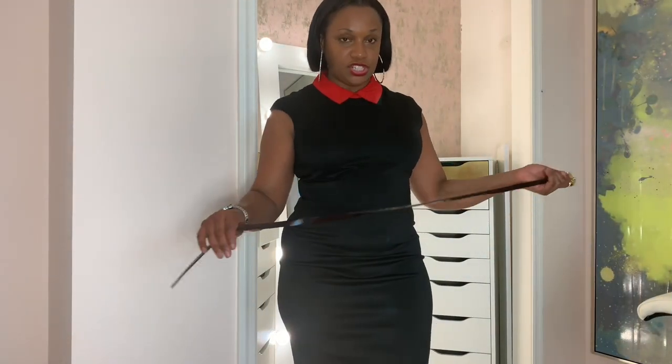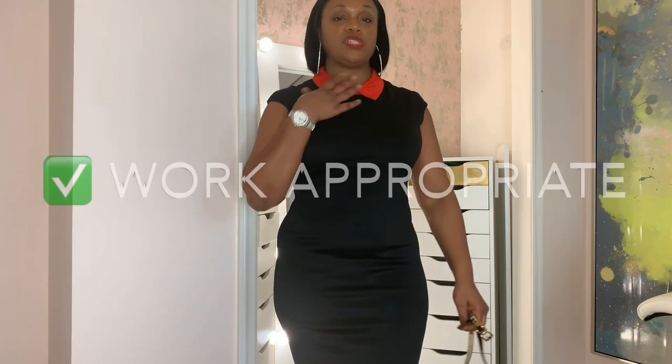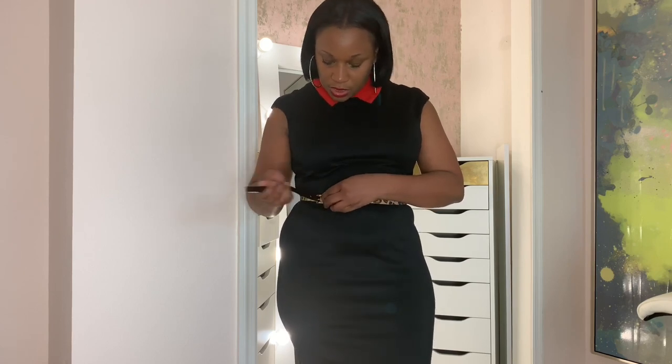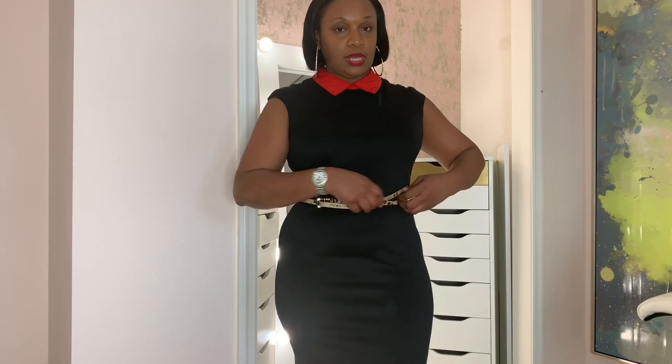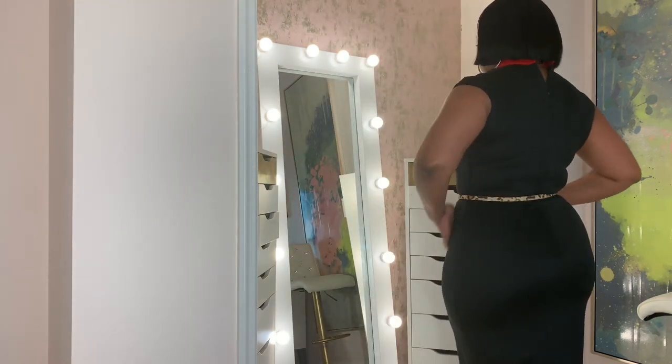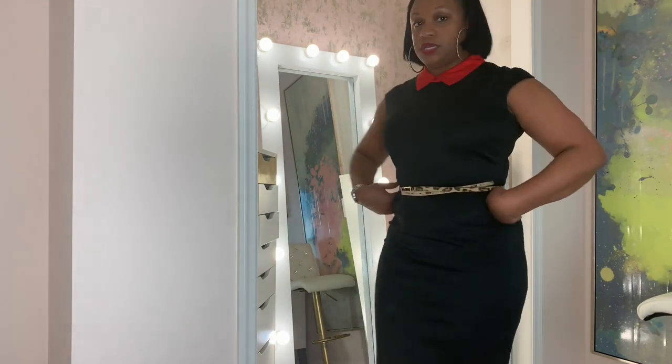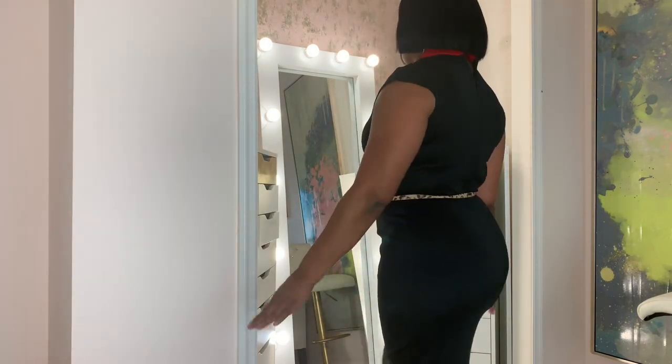This is another favorite out of my dress collection — one of my work dresses, although I haven't worn it in a while. It's a black dress with a red collar. It came from New York and Company — as I stated, I do a lot of shopping from New York and Company. The last time I wore this, I paired it with a leopard print Michael Kors belt. You could do some leopard print flats or some red shoes. This is perfect for work, very professional, not too tight around here, and at the same time it still shows off your curves. Love this — definitely a keeper, not getting rid of this.